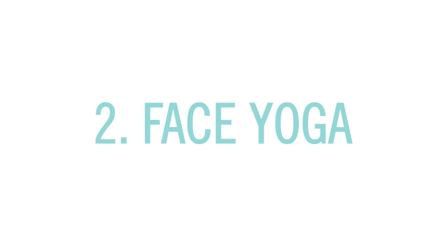Number two: because gravity happens, we've got face yoga. Seriously, this is a thing and people say that it acts like a natural facelift.